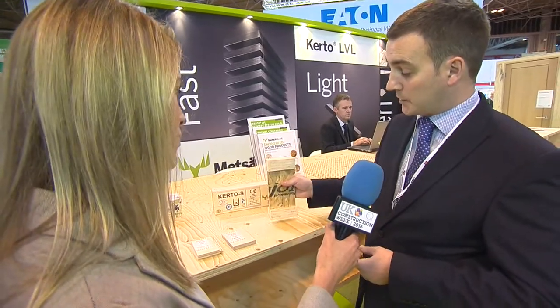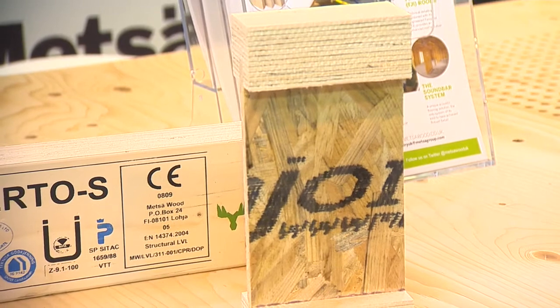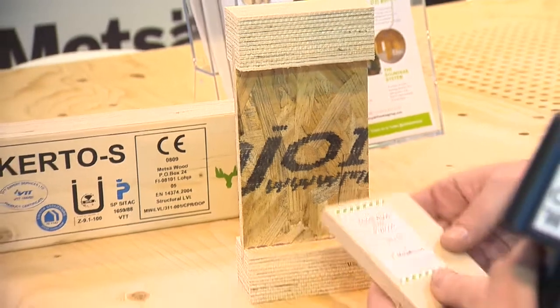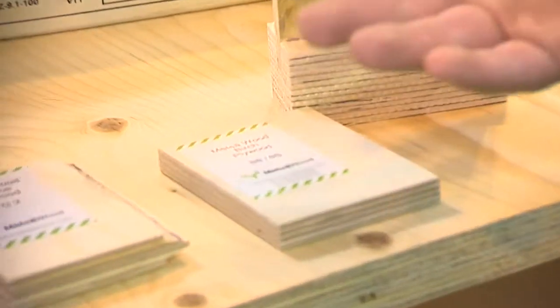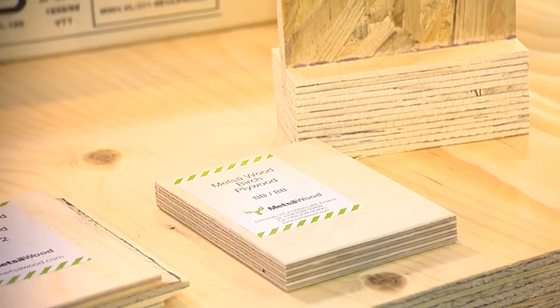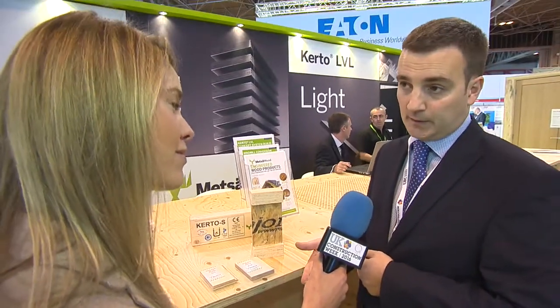These I-beams are predominantly used as intermediate floors in housing, but can also be used for roofs — sometimes pitched roofs or flat roofs. Then we have our various plywood products: spruce plywoods and birch plywoods. We have different applications for those products, different overlays — they could be used in construction or in vehicle building; an array of uses basically.